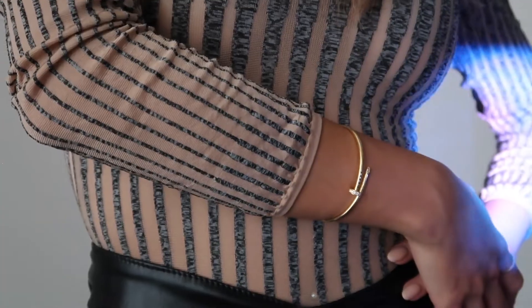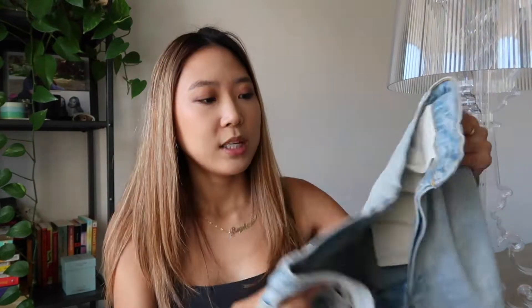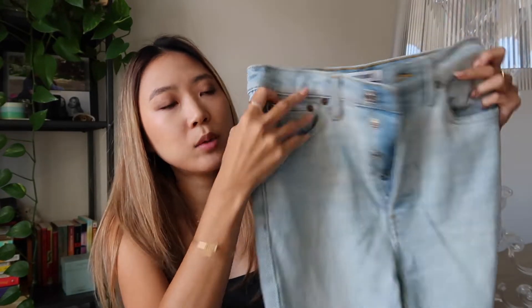I didn't expect it to be like this when I received it but it just looks so good — quite thick, definitely a lot of texture I did not expect. But this piece is so sexy, it's kind of see-through with a mesh pattern. It's been really hot so I didn't get a chance to wear it yet, but I'm definitely going to bring this on my next trip.